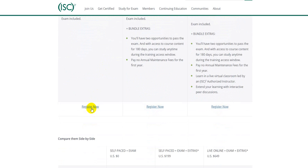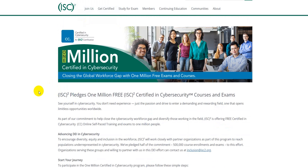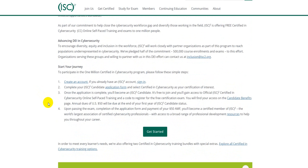Once you click on 'Register Now' under the self-paced method, you'll be taken to a page where the curriculum is elaborated. It's pretty simple — just three steps. You create your profile in the ISC² learning portal, and once you do, the page gives you access to the learning portal where you can learn your cybersecurity fundamentals. It will also give you a promo code to book your free exam.